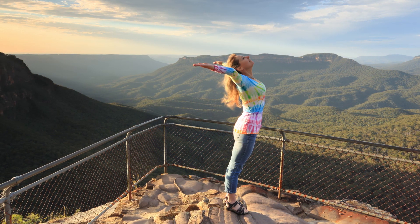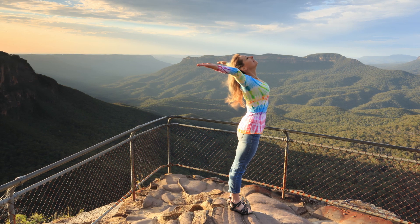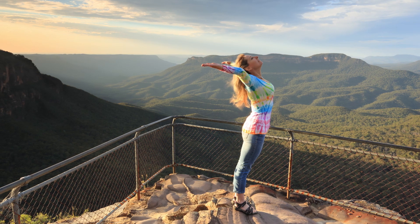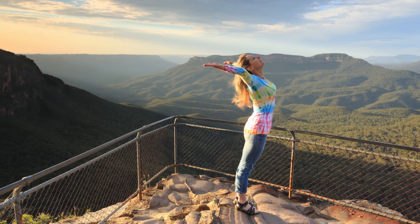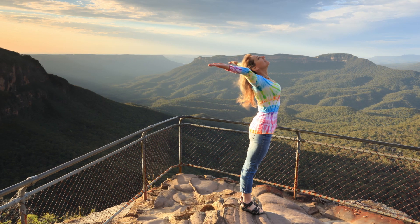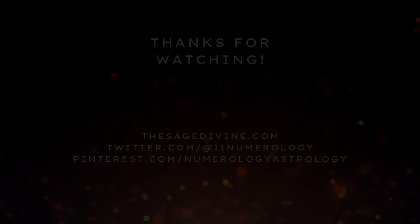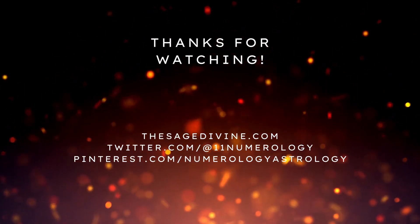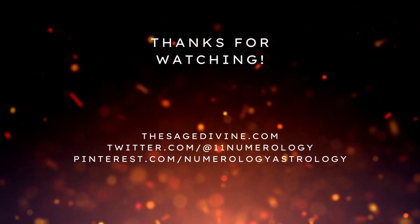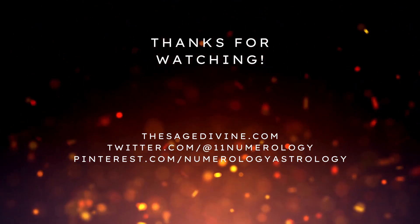That's it for this video on using numerology to manifest. I hope you found these tips and techniques helpful, and I encourage you to try them out for yourself. Remember, the power of manifestation lies within you, and by using these tools and techniques, you can create the life you desire. Thank you for joining us. We hope you found the video helpful, and if you want to continue the conversation, don't hesitate to connect with us on thesagedivine.com or on our social media channels.